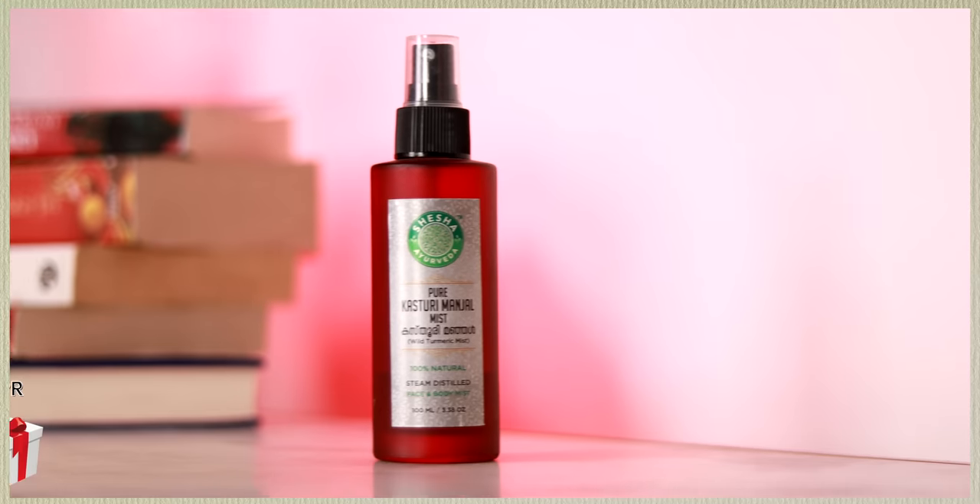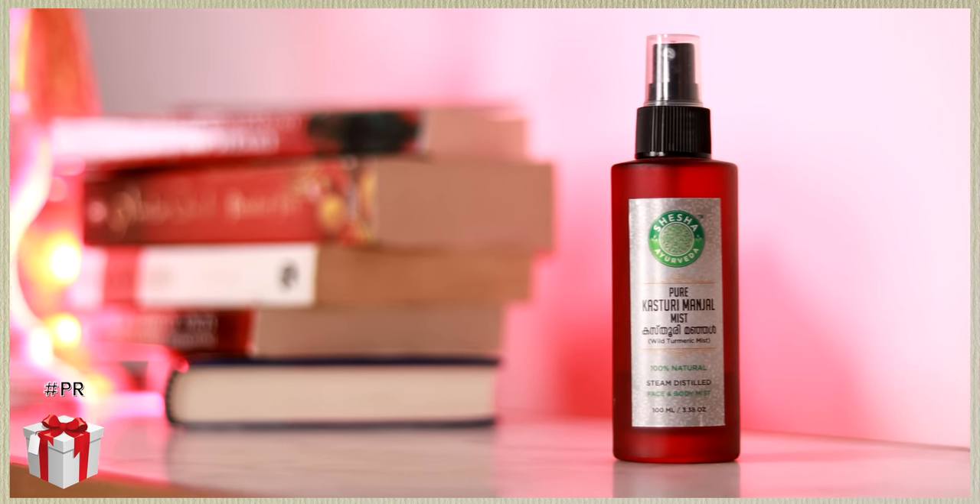Today I'm not going to be sharing a full routine, just some products that are a complete bang for your buck. If you want to see a full-blown routine on a budget, let me know in the comments. With that being said, the first product I want to share comes from the house of Shesha — it is the Pure Kasturi Manjal Mist. I've heard some people call it Manjil, some call it Manjal, but however it's pronounced, this product has my heart.